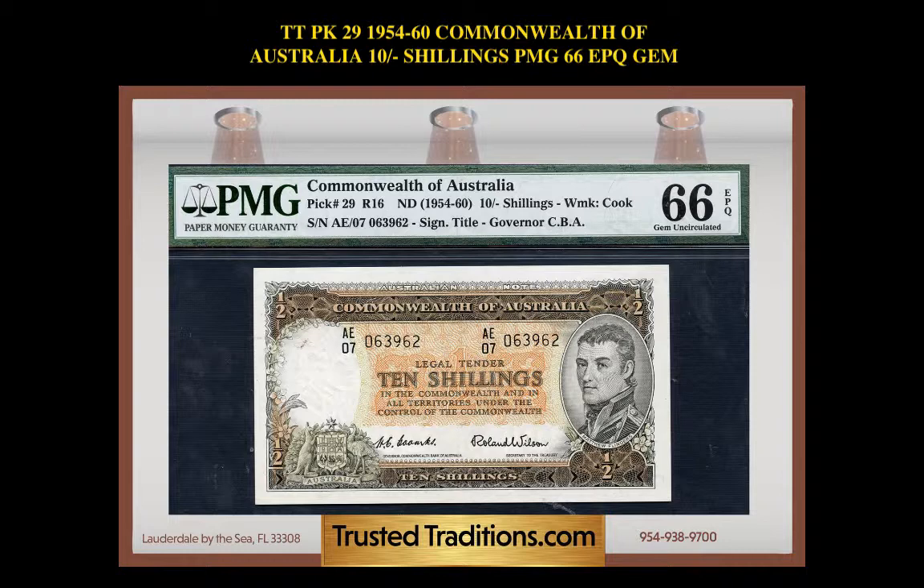Graded 66, exceptional paper quality gem uncirculated by PMG, and there is only one finer as reported by the PMG Population Report. Bold, strong colors, great margins, deep embossing, and crisp paper.